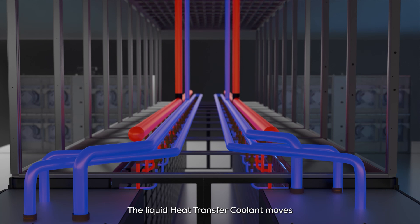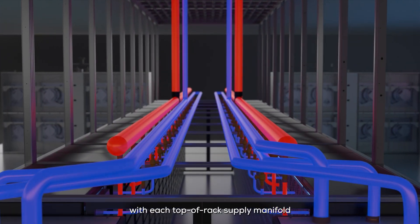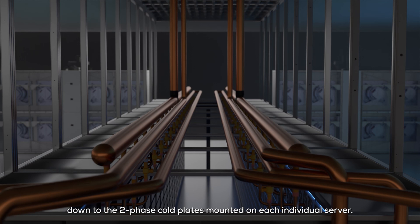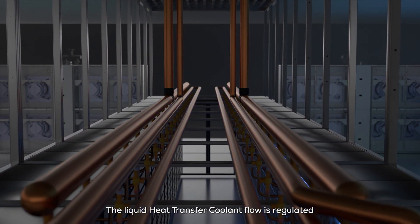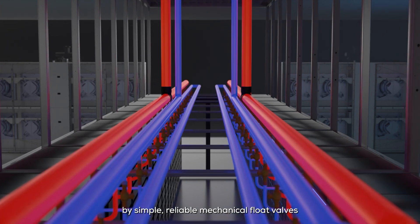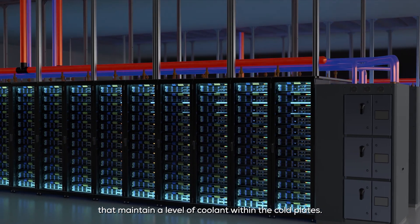The liquid heat transfer coolant moves through a distribution header to the server racks, where it connects with each top-of-rack supply manifold down to the two-phase cold plates mounted on each individual server. The liquid heat transfer coolant flow is regulated by simple, reliable mechanical float valves that maintain a level of coolant within the cold plates.